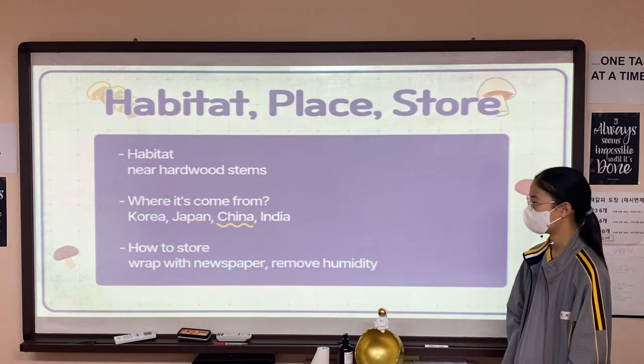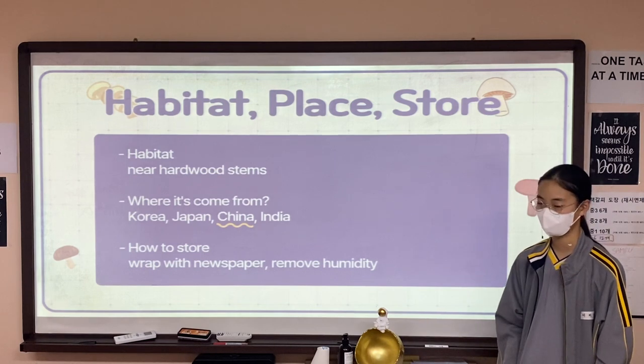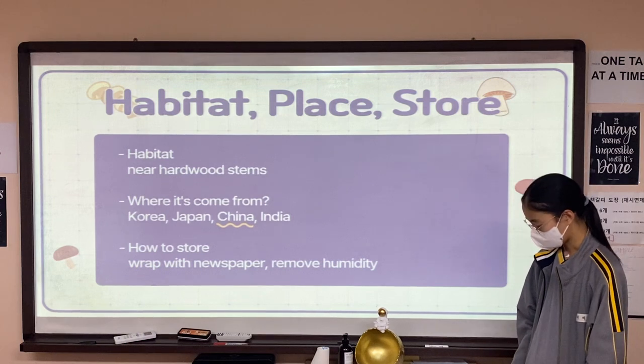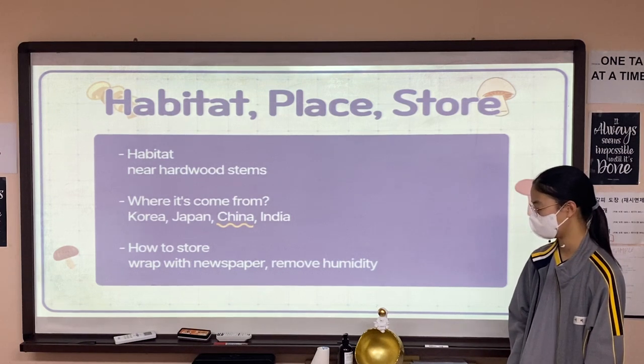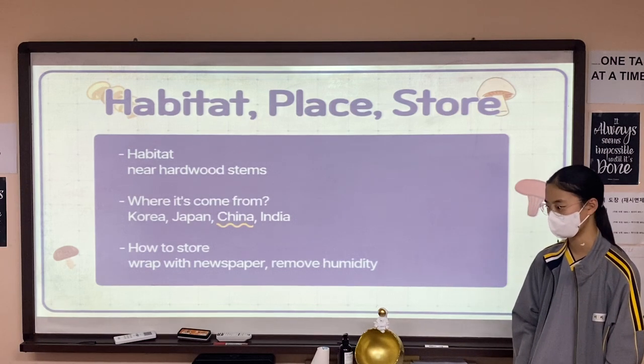First, I'll tell you about where they live. They live near hardwood stands, and they are located in Korea, Japan, China, and India, but mostly China. You store them by wrapping in newspaper and removing humidity. That concludes my first topic.